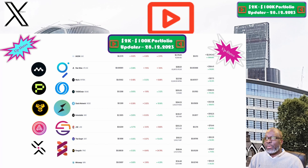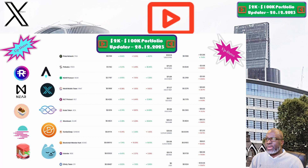Moving on to Minswap and the MIN token. The price this week is sitting at 3.7 cents. Our portfolio is now valued at $134.40. Week on week we are up 3.3%, and overall we are still up 34.2%, which makes Minswap and the MIN token one of the best performing positions within our 2K to 200K portfolio challenge.